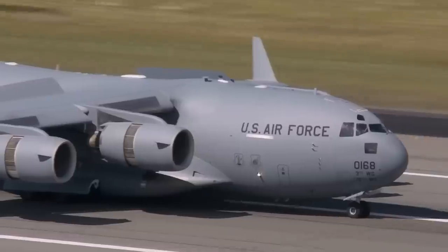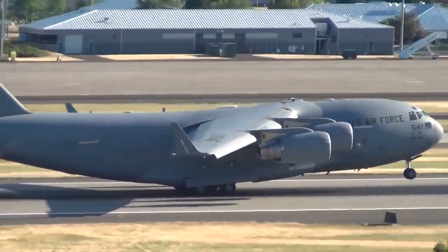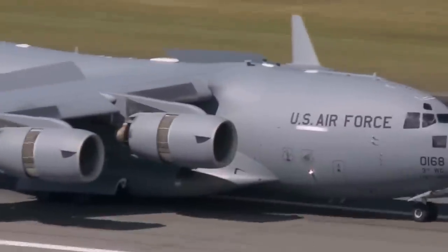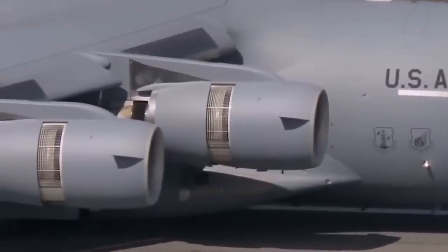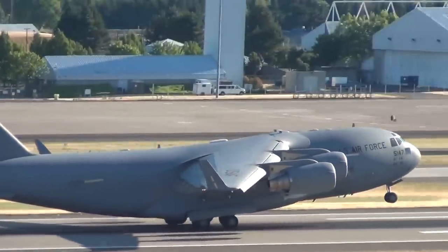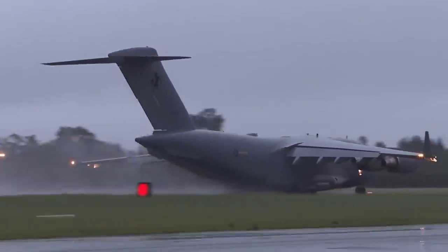The C-17 Globemaster III has gained renewed interest on social media because of a recent video showing an impressive short-field tactical departure where a US Air Force pilot took off from Portland International Airport with a take-off distance of fewer than 2,500 feet. The video shows the colossal metal beast taking off within an incredibly short distance, leveling off just a few dozen feet above the runway before performing a steep and dramatic climb called a low-altitude tactical departure, used to negate small arms threats near an airfield during a combat scenario.